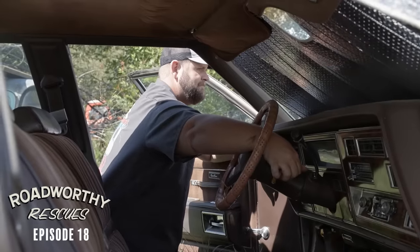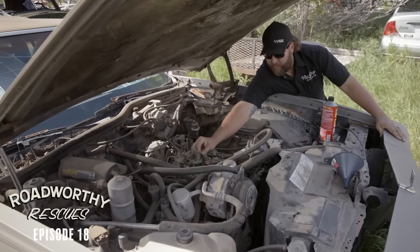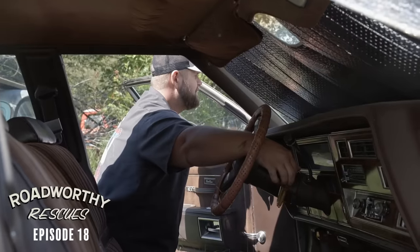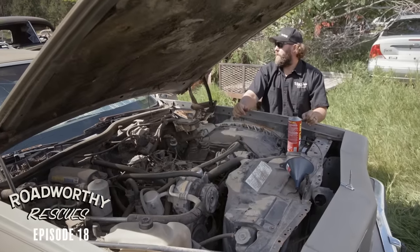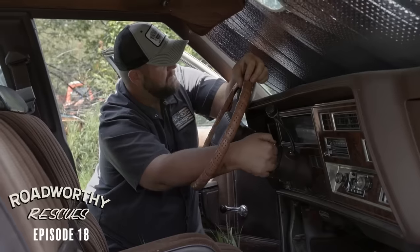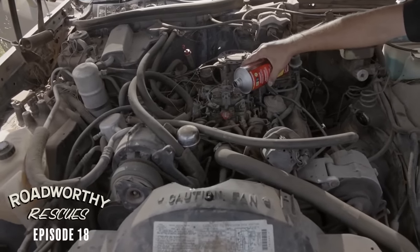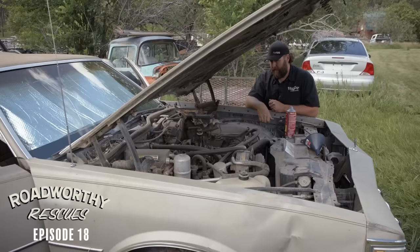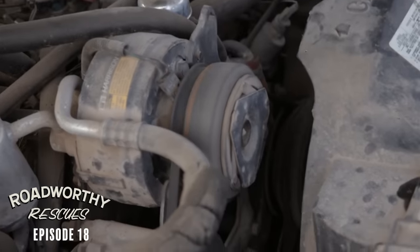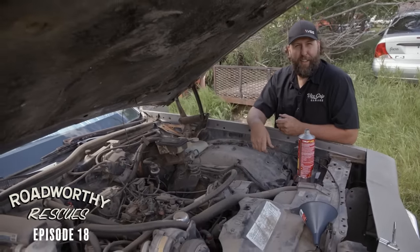Bring the thunder. It's knocking. We're going, dude — let's just go. Just ignore the knock? Yeah. The alternator works, but it's getting worse. On this episode of Roadworthy Rescues, sounds like another engine swap.